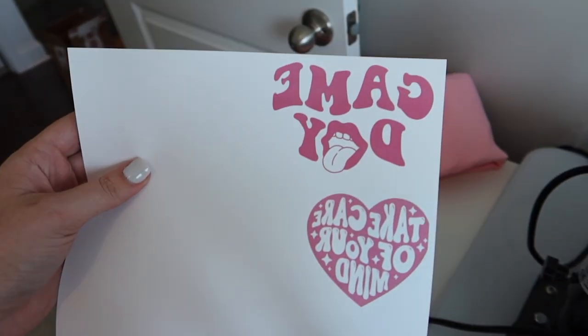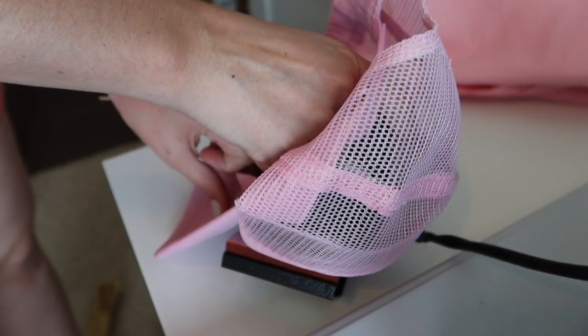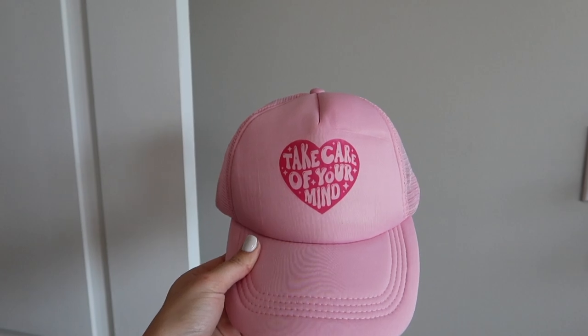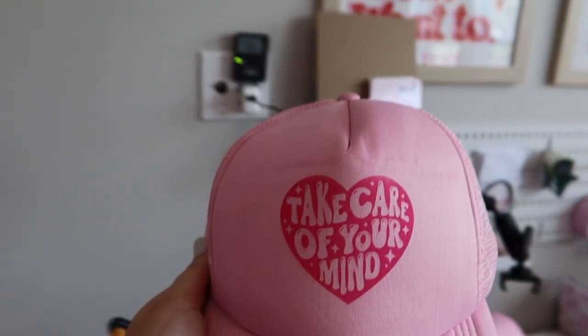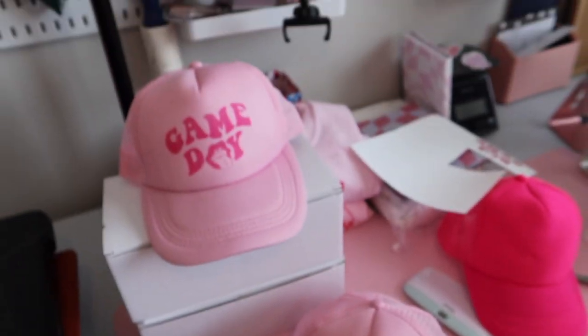We're going to make a hat with a different design this time and print out two. Our design printed — it has to be mirrored to go onto the hat. After cutting them out and pressing them, here was our next one — look how cute that is! I think I need to put the design a little further down, but oh my gosh.